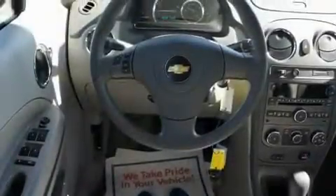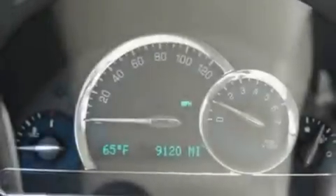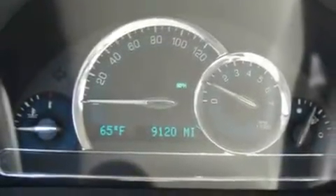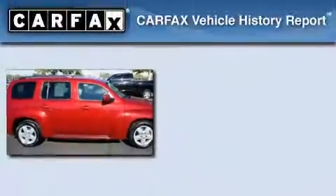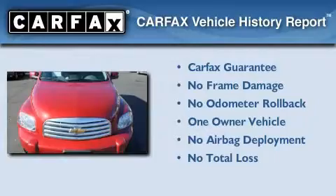With an EPA estimated rating of 30 miles per gallon on the highway, it doesn't compromise fuel efficiency for size, comfort, or fun. This Chevrolet has had only one owner and it qualifies for the Carfax buyback guarantee.